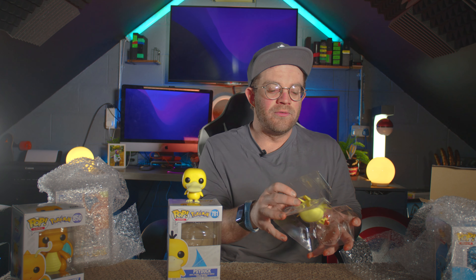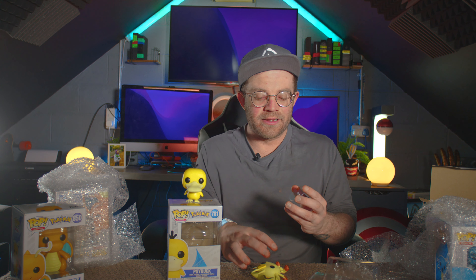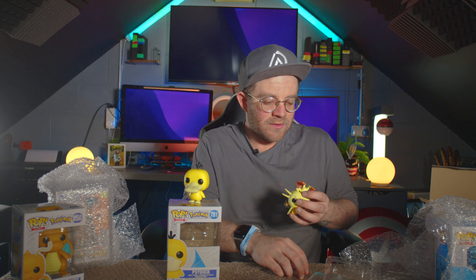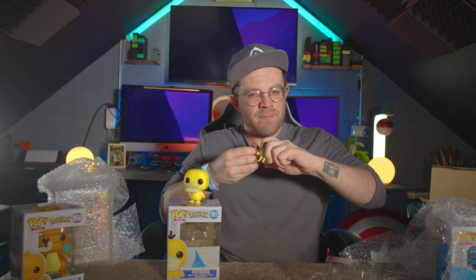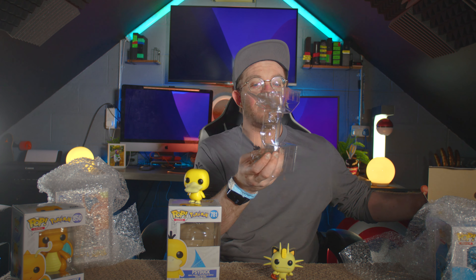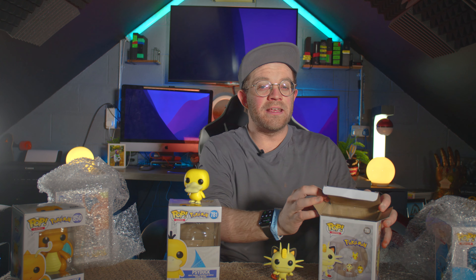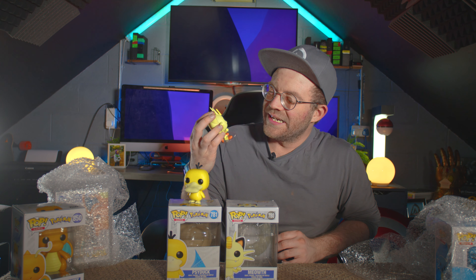I wonder if they're going to start doing all of them. Oh, this one comes with a stand. Fun fact — I didn't realize Pops had a stand until recently, like within the last few months. This doesn't have a hole — oh wait, it does have a hole. My bad. Usually these pop stands only come with female Pops because they have skinnier legs than the male Pops. So that's a weird one, but yeah, I never realized that until literally this year. I've been collecting Pops for probably like five years now.